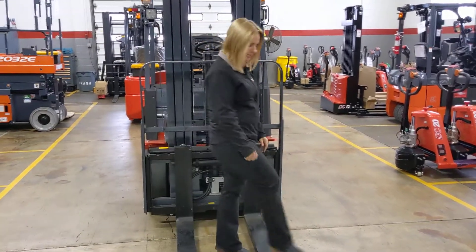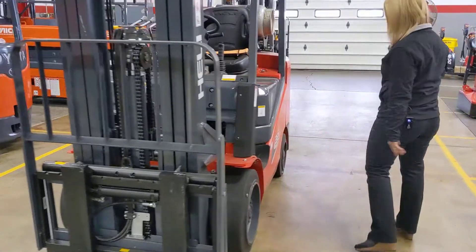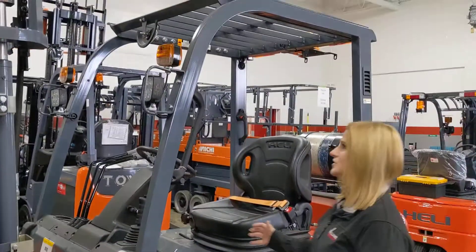Now this has 42-inch standard tapered forks, but if you need 48, we can make that happen. Coming around here to the tires, these are black smooth cushion tires.